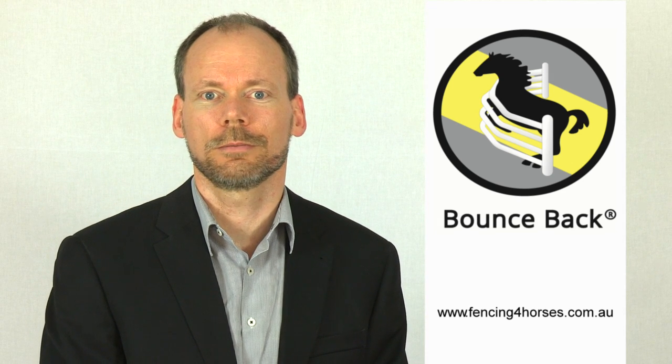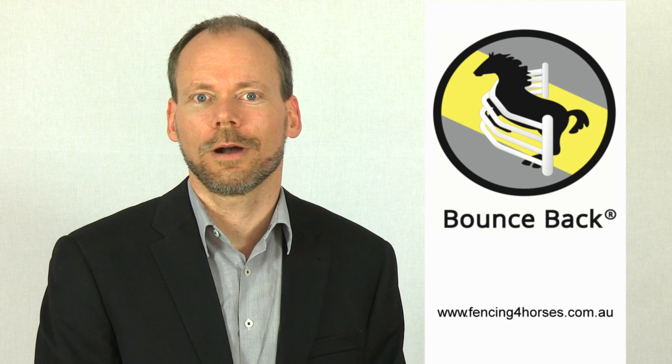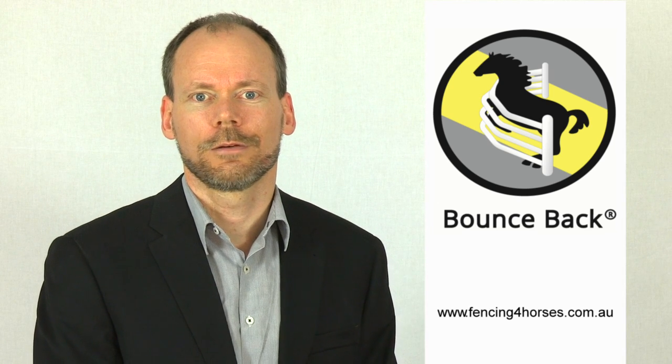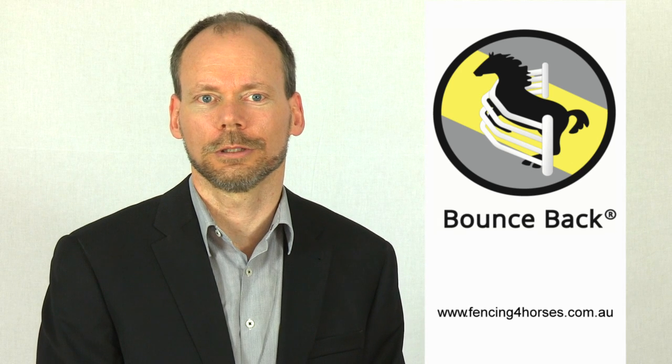In 2014, our distributor for our horse fence products, including Flexa Fence, retired and we began to sell direct to the public. We renamed the product Bounce Back Horse Fence and launched fencingforhorses.com.au, where our customers from all areas of Australia can order online.